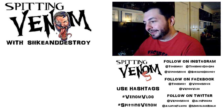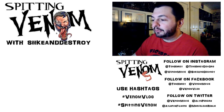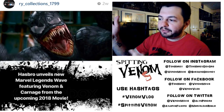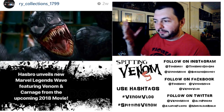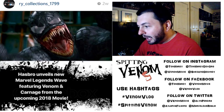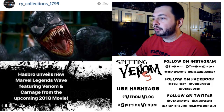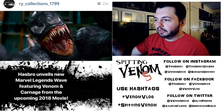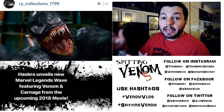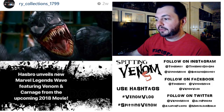Hasbro unveiled a new Marvel Legends wave featuring Venom and Carnage from the upcoming 2018 movie. I came across the image on Instagram from RY Collections — when I crop photos I try to keep the Instagram names in so you can follow these people. That was the first image I came across to set this up.